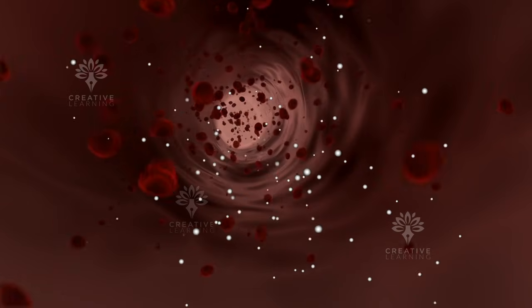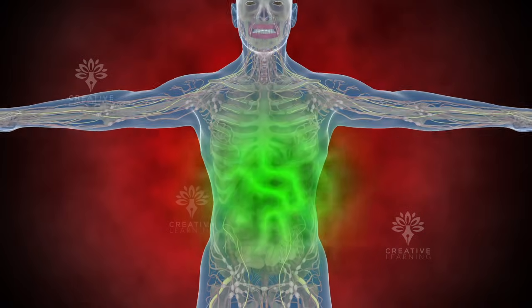This process is crucial because the bloodstream acts as a highway, transporting these ingredients to different parts of the body.